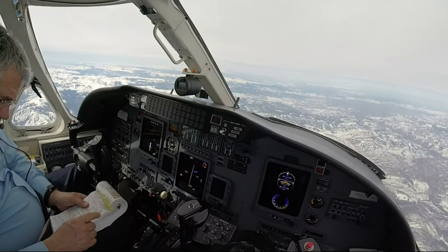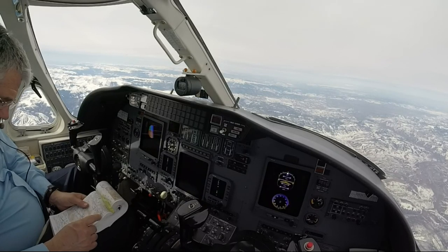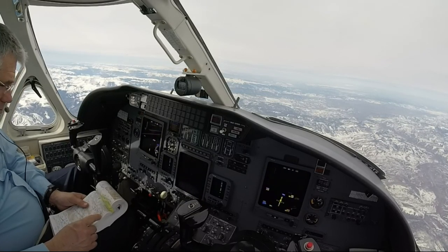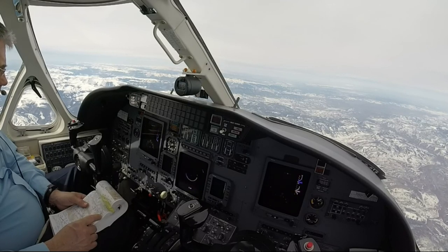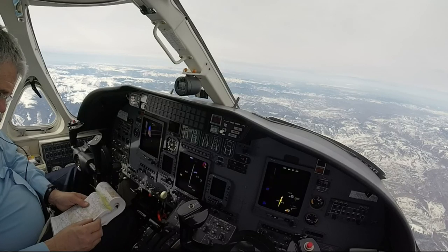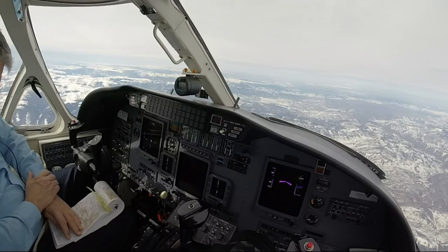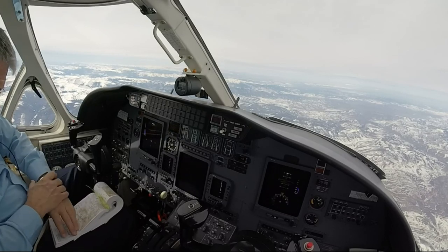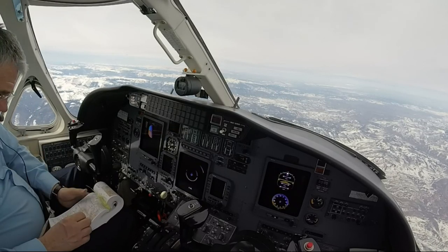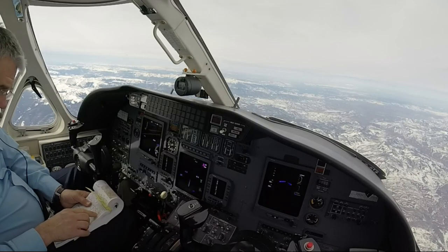Denver 80, Gulf Kilo, 180. Denver 80, Gulf Kilo, Denver Center, roger. Denver 80, Gulf Kilo, 180. Nava 30, YNK, contact Denver Center 134.5. North, 134.5.